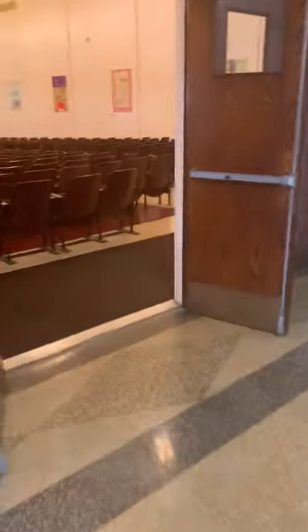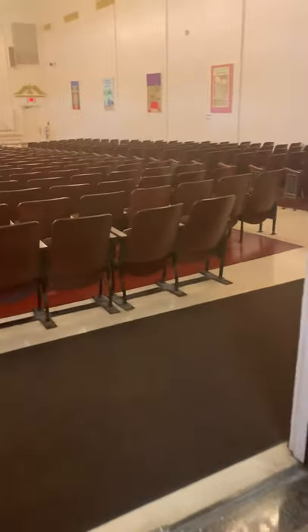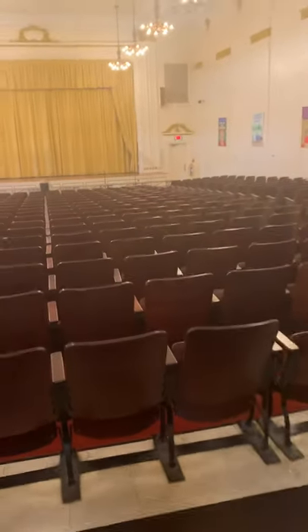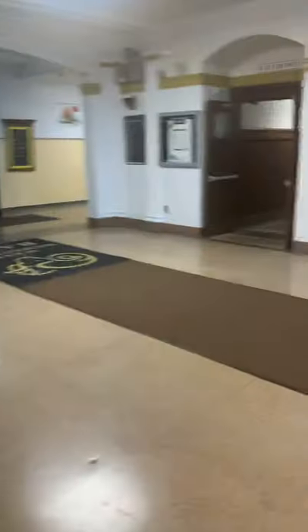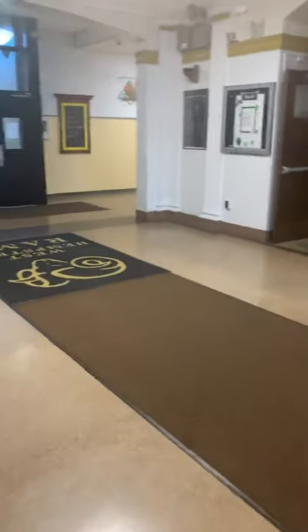Boys and girls, when you walk to the left-hand side, this is one of my favorite rooms — the George Washington Auditorium. Each and every one of you will have the opportunity to perform on our stage.